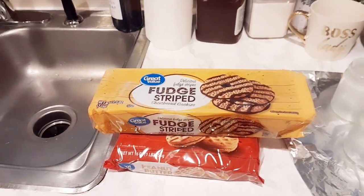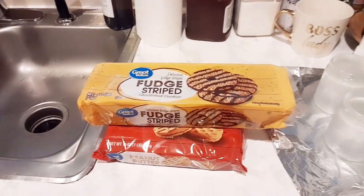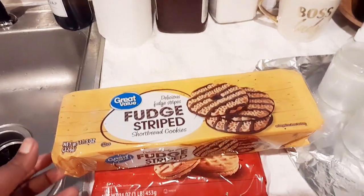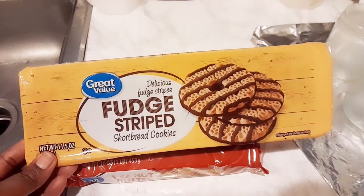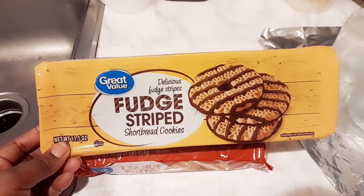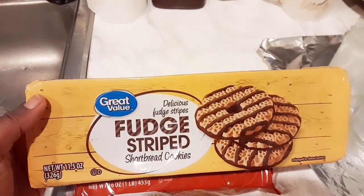Hi guys and welcome back to the channel! If you are new or somebody told you about my channel, hello and welcome. I hope that you do decide to subscribe, but it's not obligated. I would love for you to become a part of my family. So I got this Walmart haul today and I wanted to share with you guys.